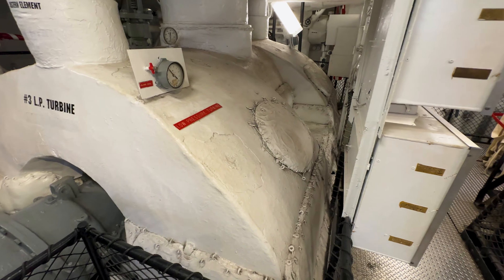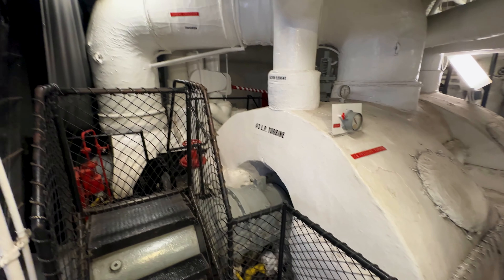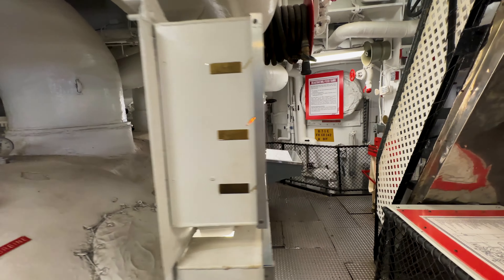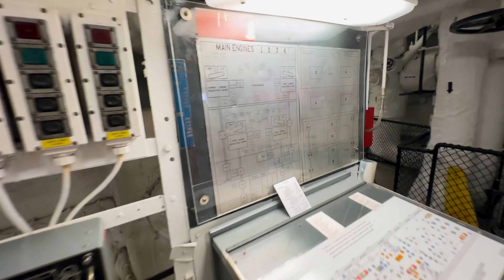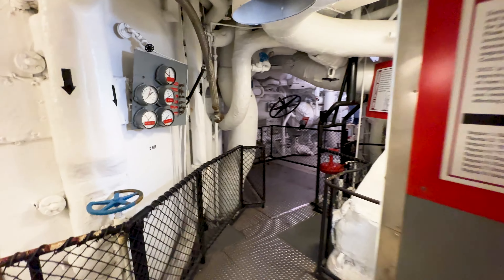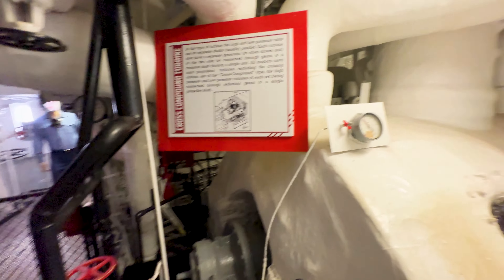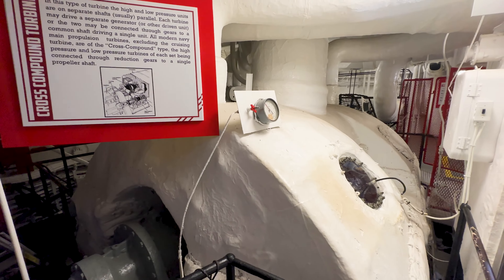I've now made it to the engine room. Because this vessel uses steam turbines, they're not near as large as I was expecting compared to a normal reciprocating engine steamship. But this is one of the — I think — four turbines the vessel has. It may not look like much, but this generates a lot of horsepower. Here's a map over here of the engine spaces.